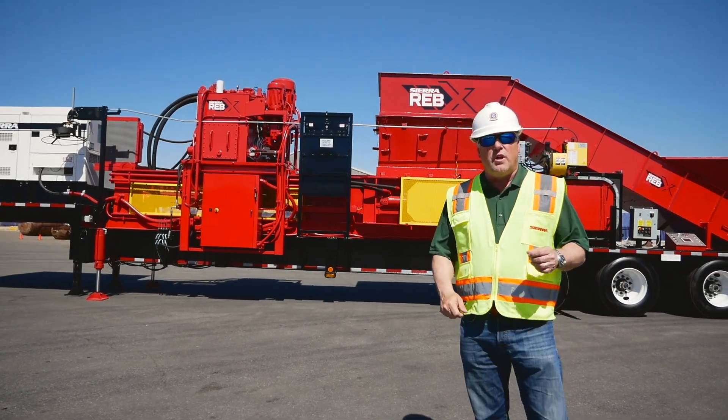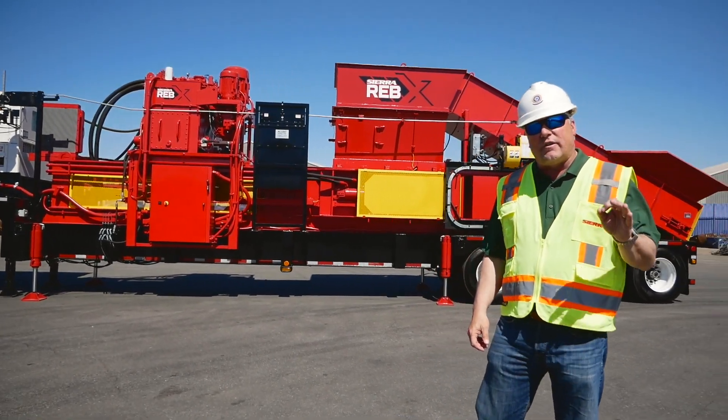The Reb Express — the most versatile, innovative two-ram baler ever designed in the world today.